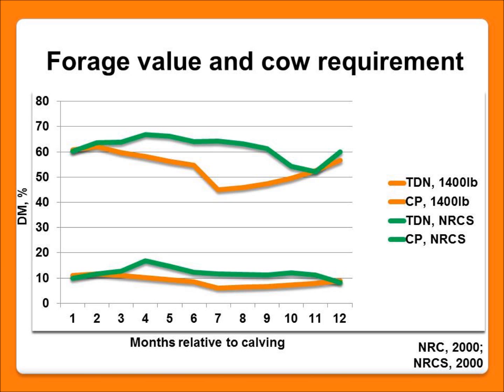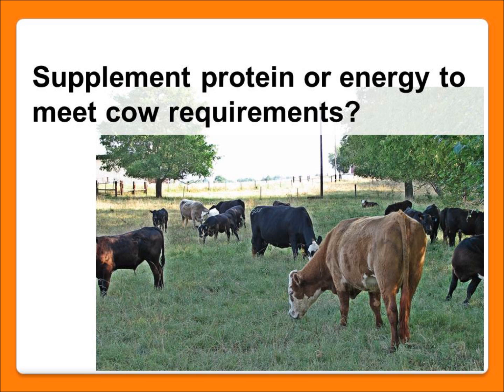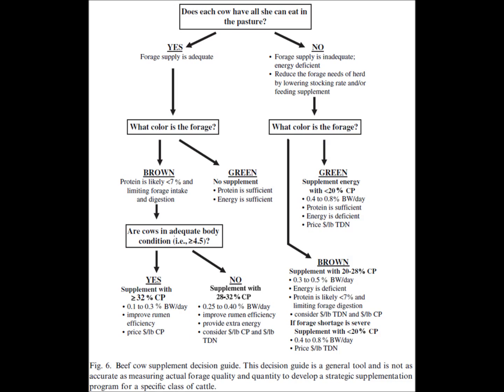We want to take a look especially at those times. If we're feeding supplemental feeds, the question that comes to mind is: do we just need to feed a regular high energy feed, or will it be more efficient to feed a higher protein feed? I've got a decision tree here covering a few factors and observations we can make just standing out looking over the pasture and making a decision on our supplemental strategy.